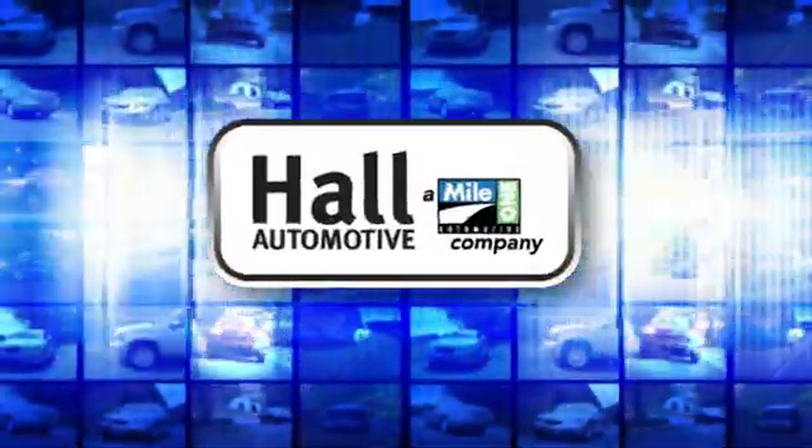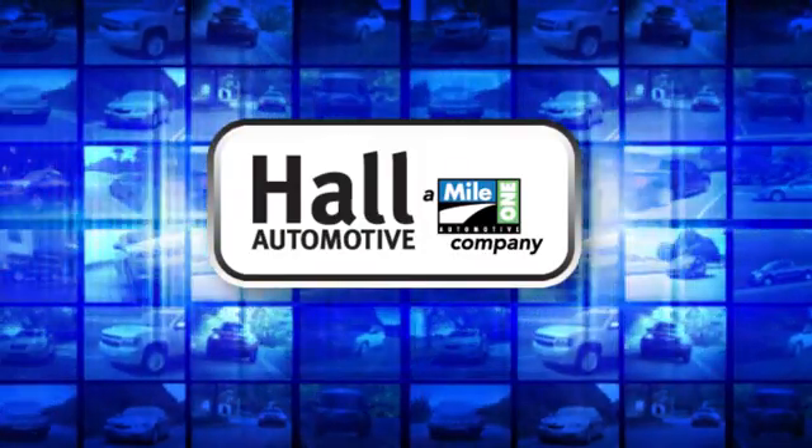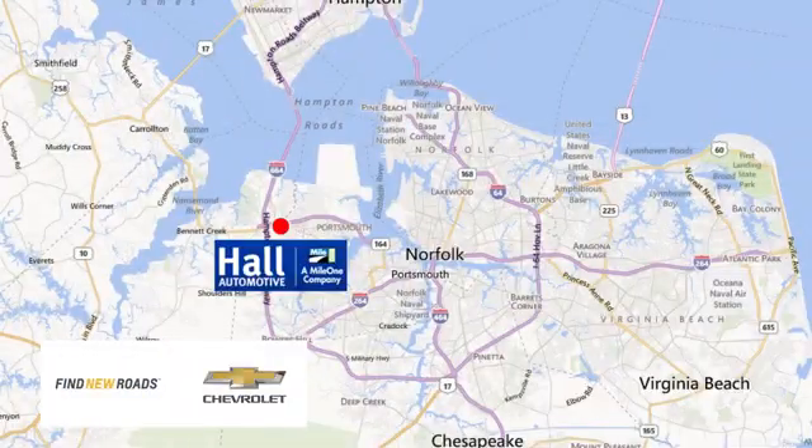Paul Automotive. More cars, great people. Paul Chevrolet Chesapeake, a Mile One company, is minutes off I-264 or I-664 — easy to get to from all of Hampton Roads.